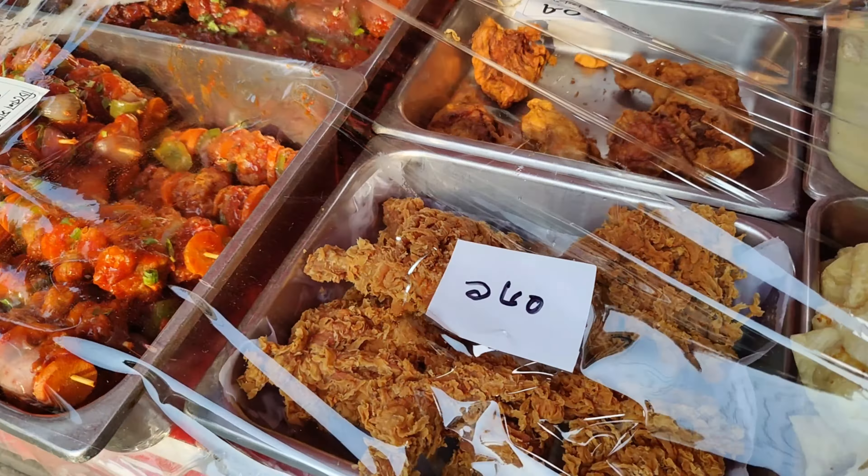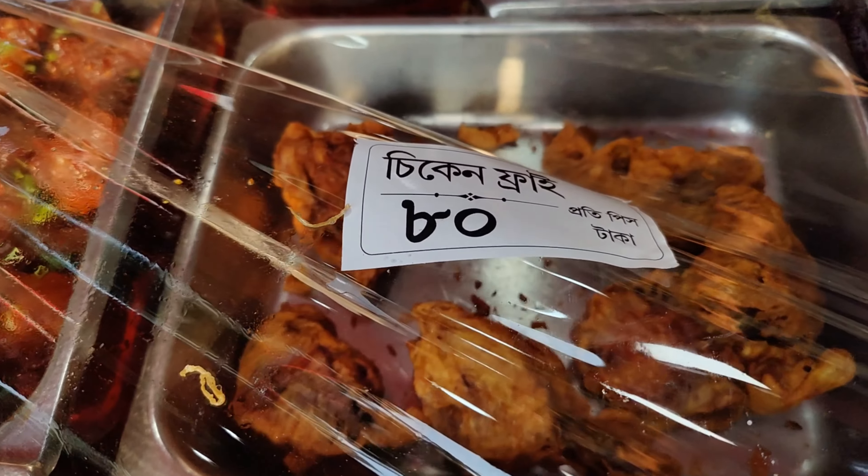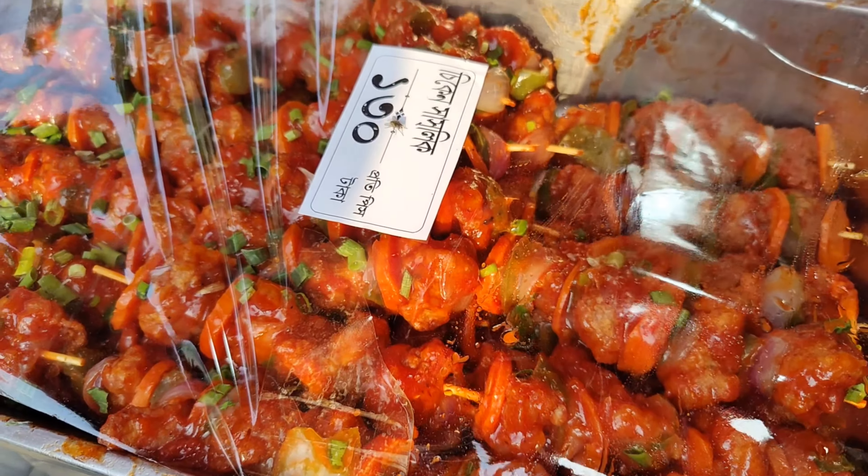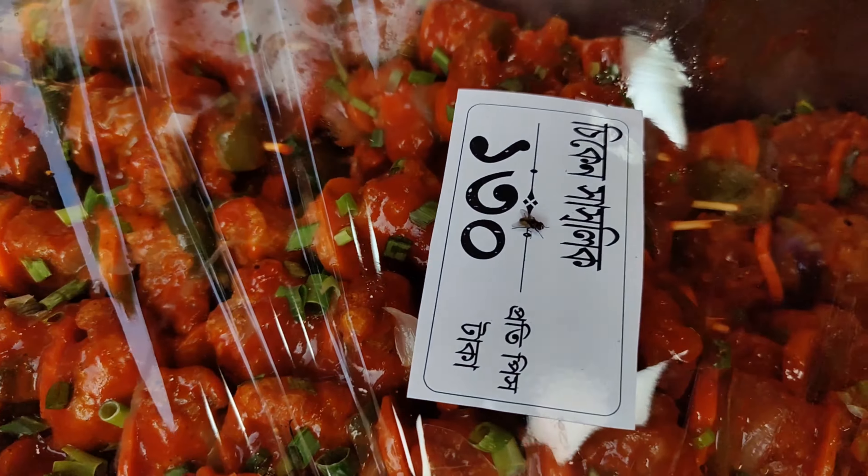This is the fried chicken, which is 160. Chicken fried chicken, which is 80. Chicken sausage, which is 130.